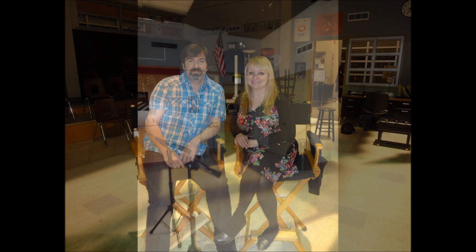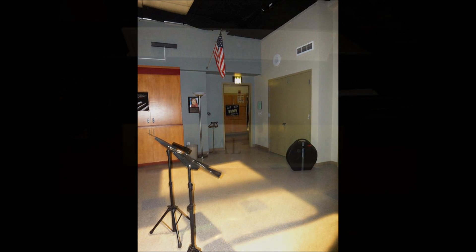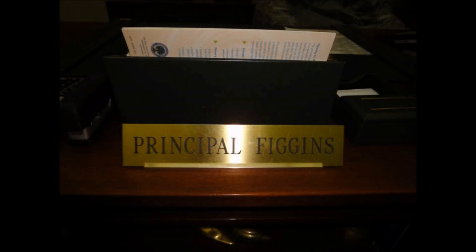There's me and my BFF in the choir room, and me and Harry on director's chairs — they didn't have names on them so we don't know whose they were. This is cool because that's always the point of view you see of the kids coming in through the hallway. And here's Principal Figgins' office.